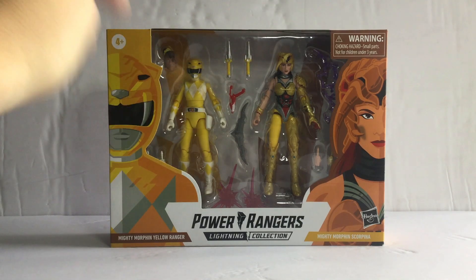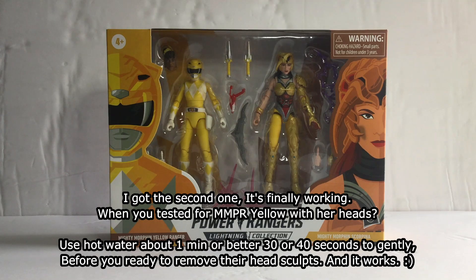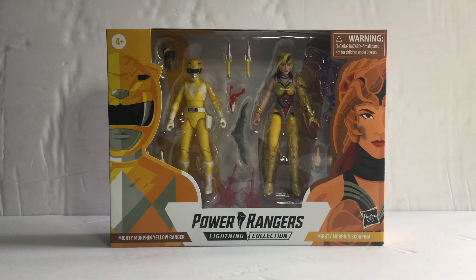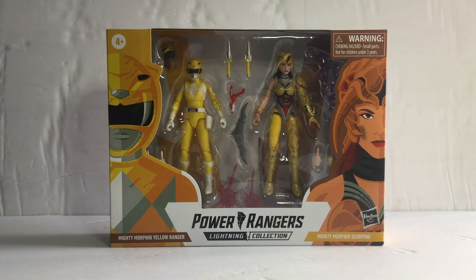Right now I have the second one, which is the same, and I had to figure out the Mighty Morphin Yellow Ranger white neck articulation before doing the review. Guess what — it's finally working. You've got to use hot water. You pour it in, about one minute or 30 seconds, then mess it out a little bit. You put the double head sculpts on — the civilian head and then the helmet.